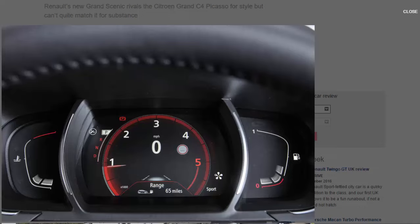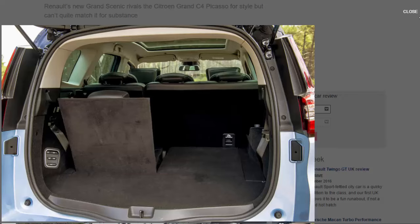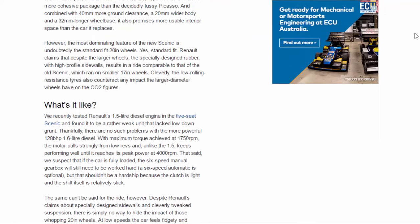Yes, standard fit. Renault claims that despite the larger wheels, the specially designed rubber with high-profile sidewalls results in a ride comparable to that of the old Scenic, which ran on smaller 17-inch wheels. Cleverly, the low rolling resistance tyres also counteract any impact the larger diameter wheels have on the CO2 figures.